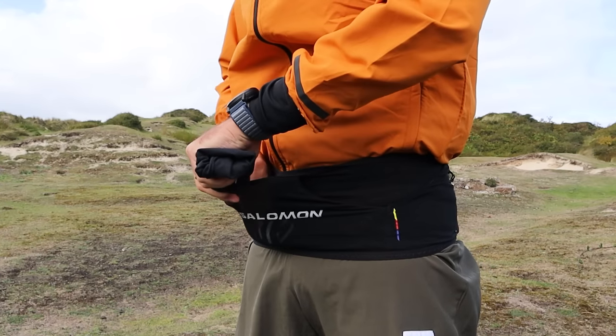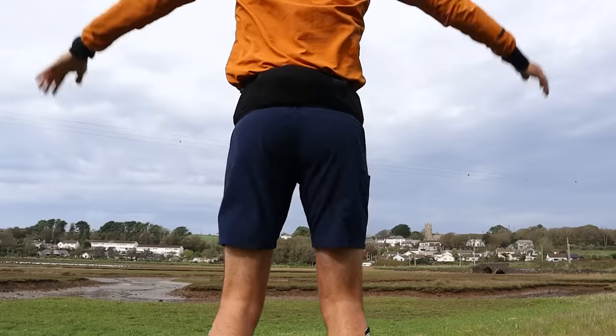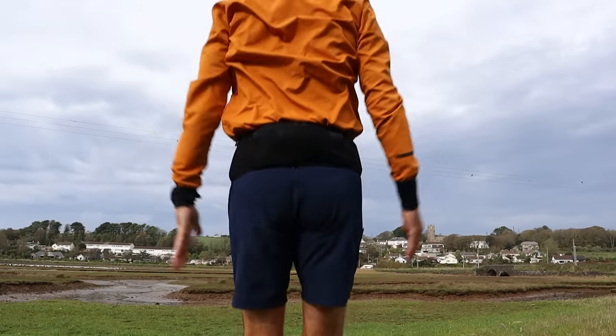Looking at it and feeling the quality, I think this is going to be really good value. But if you've followed the channel or watched any of our running belt videos, you know there's only one way we like to test a running belt — with the Run For Adventure bounce test. Let the bounce test commence.